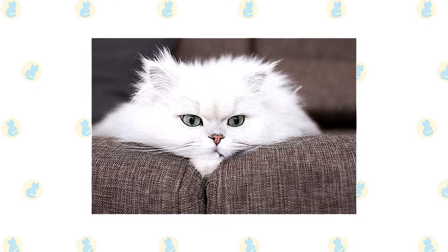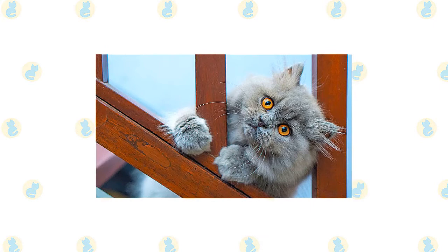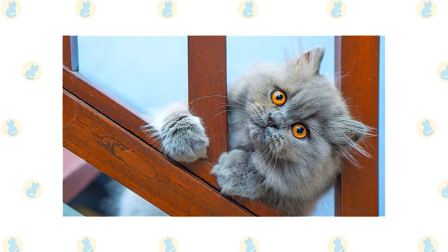The dignified and docile Persian cat is known for being quiet and sweet. Although Persians tend to be relaxed and easygoing, they also command an air of royalty. They may not be quick to hiss or scratch, but that doesn't mean they won't become annoyed when bothered by loud children or pets.